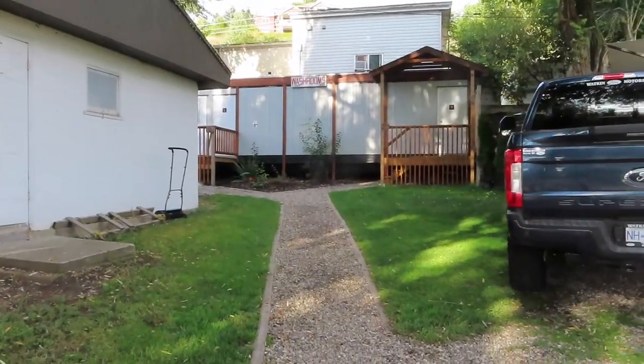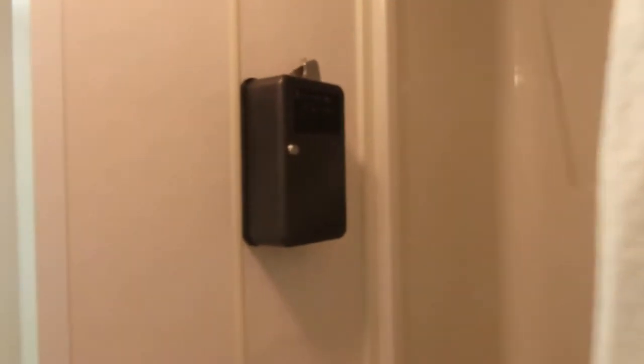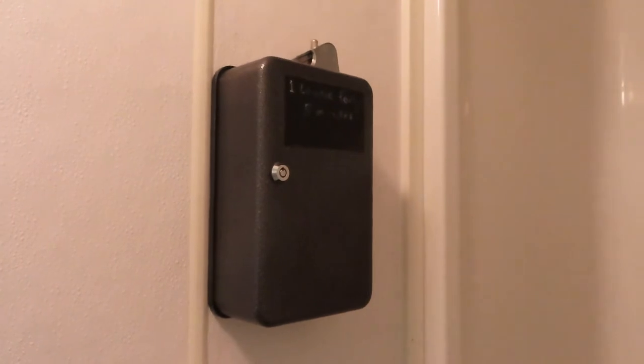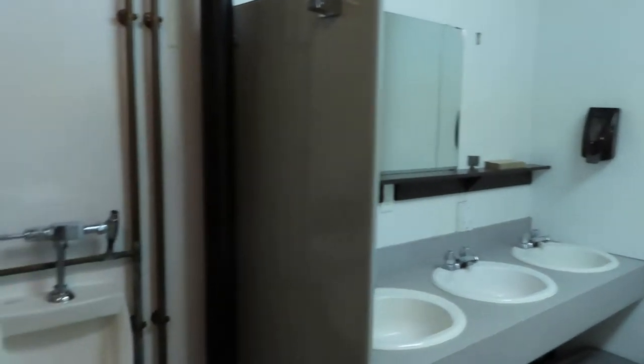This is the washrooms — take a look. It's a step-up shower and it is clean. It's coin operated — one loonie for five minutes, which is actually not a bad price. Again, it's clean and it's elevated. That's a good thing.